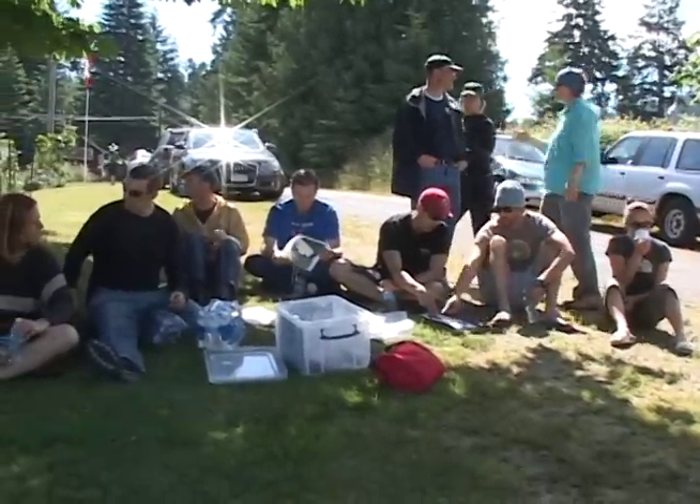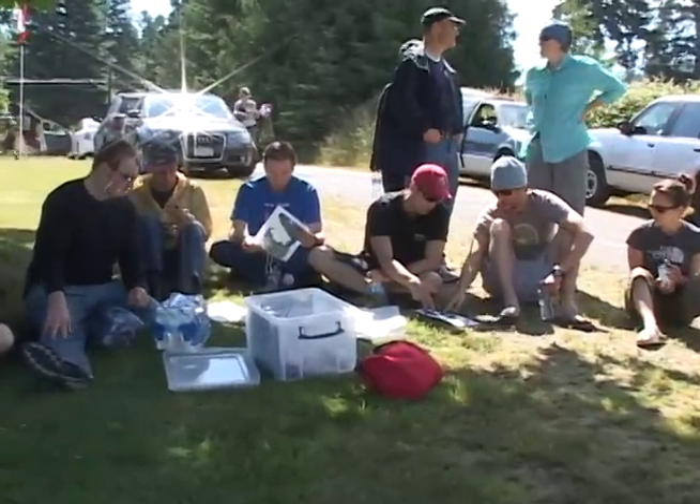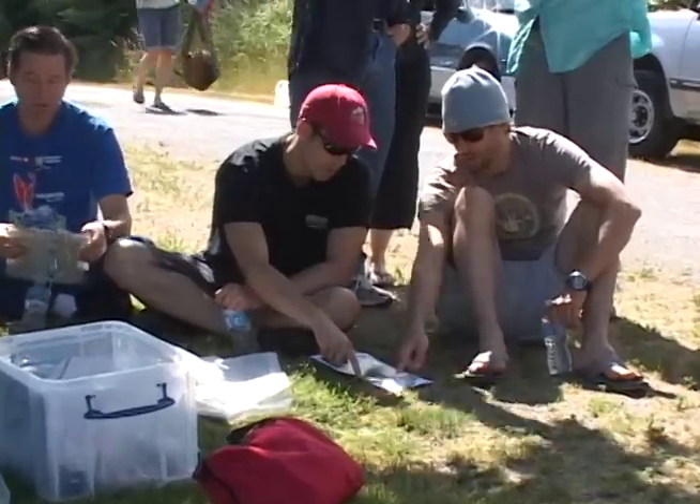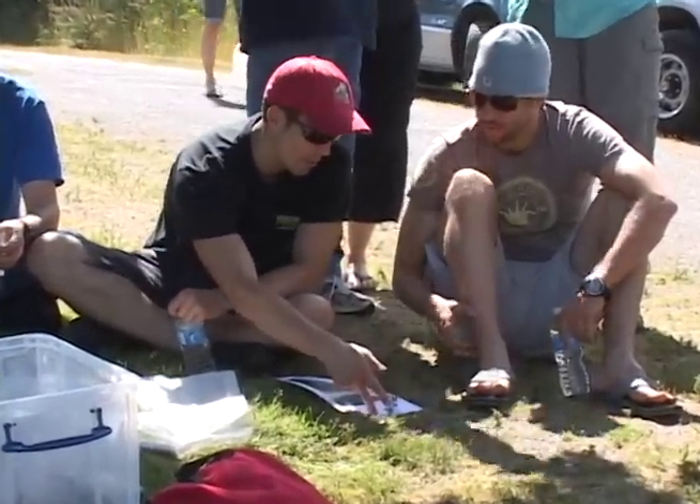Volunteers from the Vancouver Apneist Free Diving Club help community groups map and monitor the perimeter of eelgrass beds. Veteran mappers show the new volunteers the ropes.